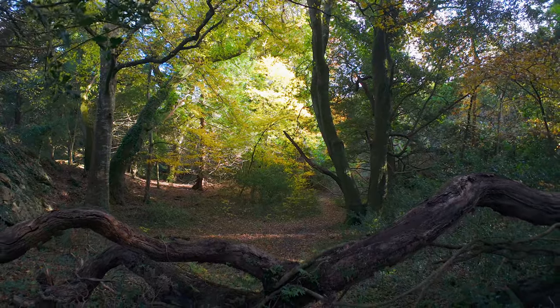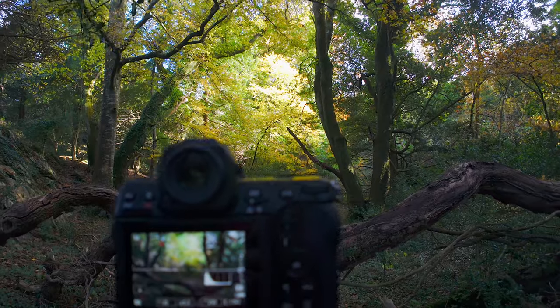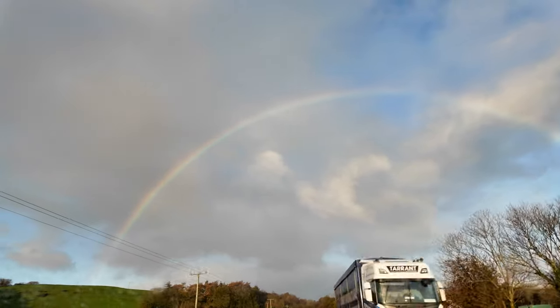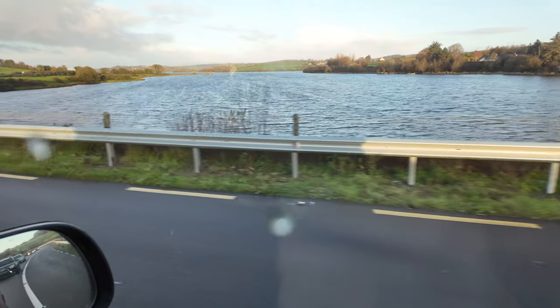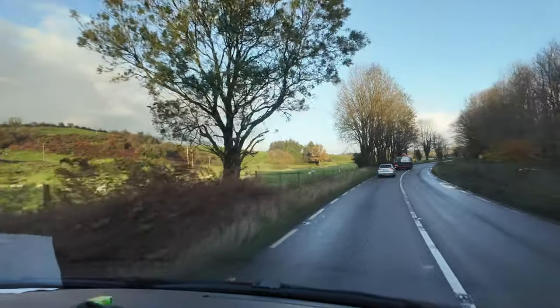In the heart of Ireland lies a magical realm where autumn paints the landscape in hues of red, gold, and orange. En route, unexpected rainbows danced across the sky, a prelude to the breathtaking beauty that awaits. Join me on a photographic journey through Killarney National Park.